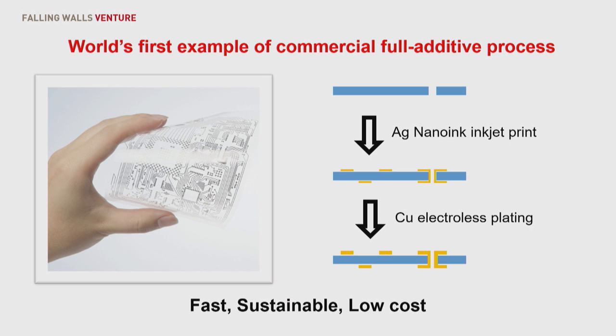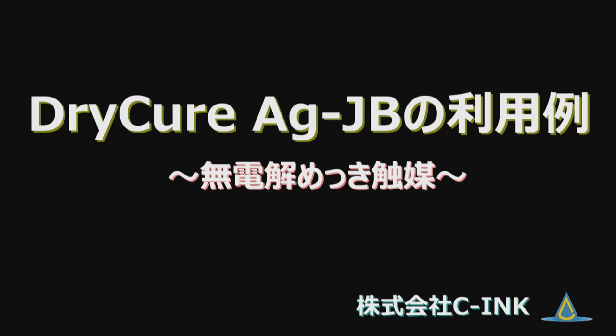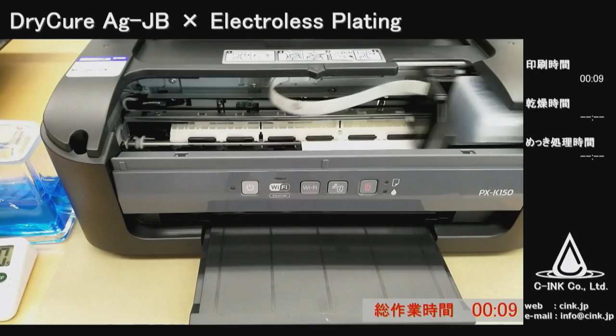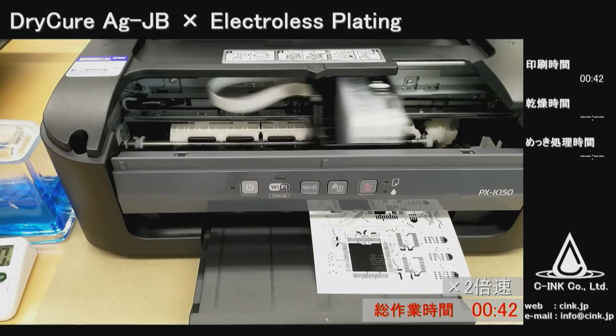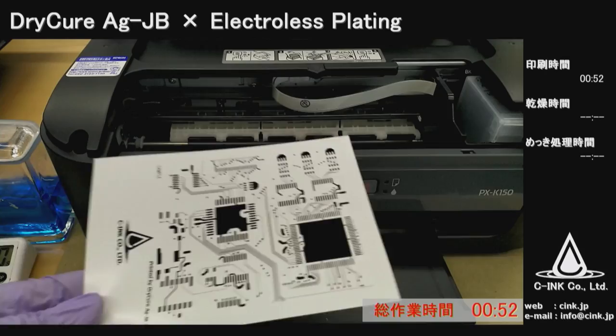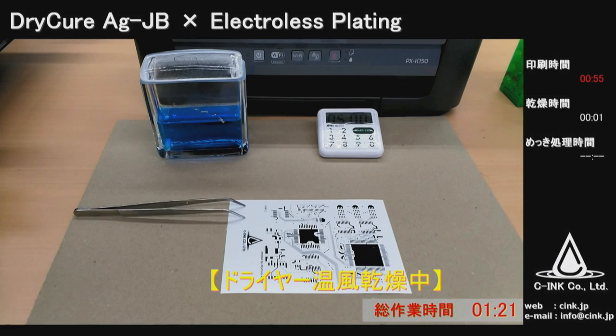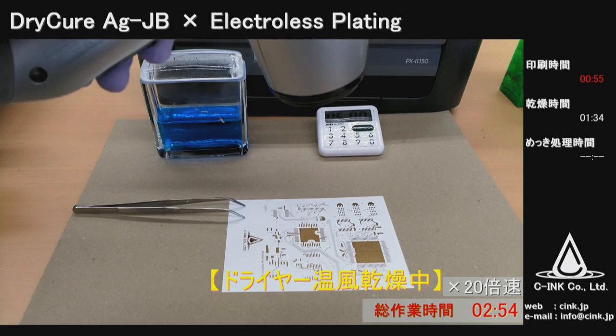Here is a brief introduction and demonstration using our nanowink. This printer is not expensive — actually it's $50, a 50 USD printer. You can see very nice inkjetting is possible. All other suppliers' nanowink always causes nozzle clogging — don't worry, our ink is fine. The substrate is a white PET plastic substrate. After printing, this is the dryer, and after drying you can see the metallic gloss.